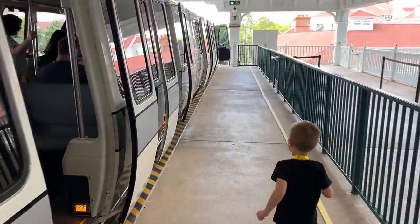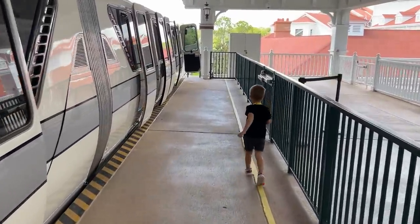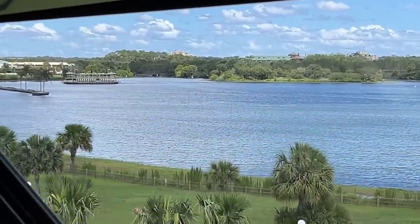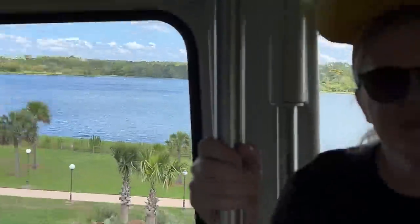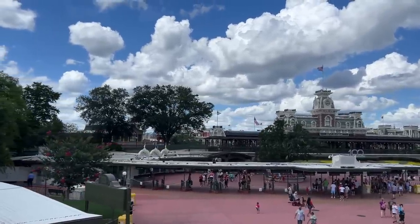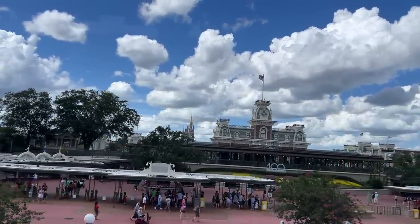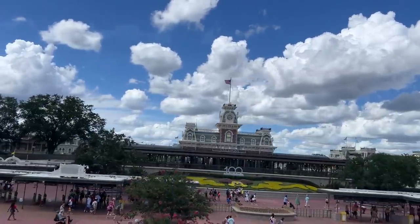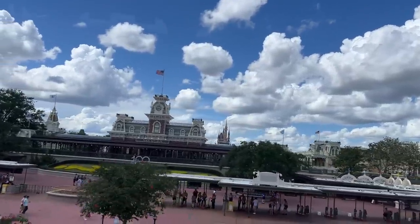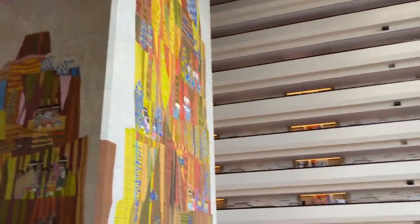All right, we are headed on the monorail. We're headed over to the Contemporary. Inside the Grand Canyon Concourse.